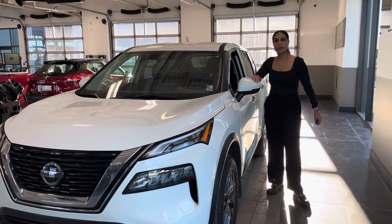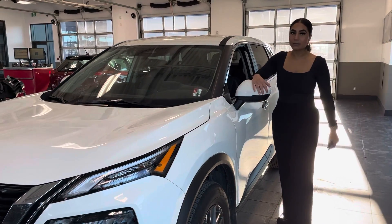In the front here, I really wanted to show you that it does have the breakaway mirrors as well as the blind spot monitoring.